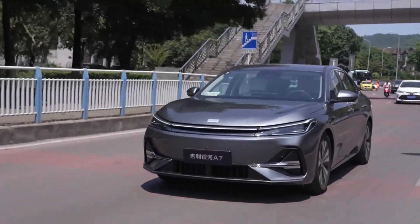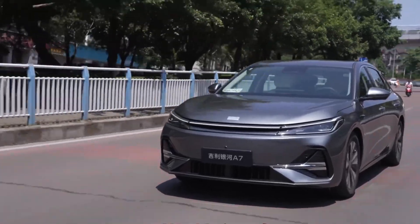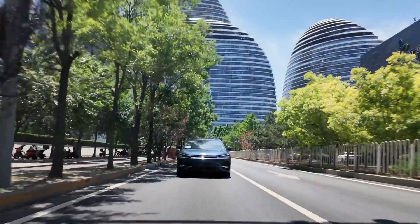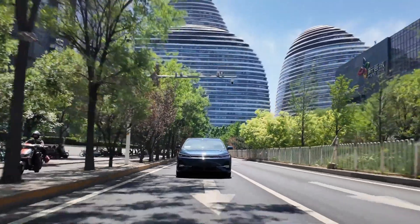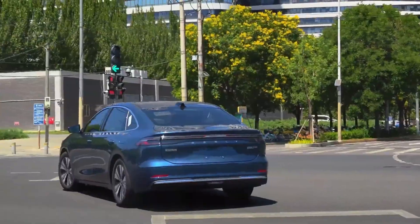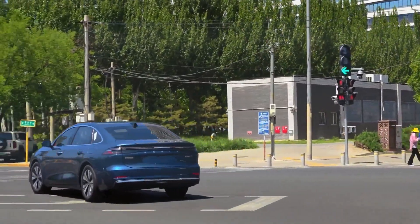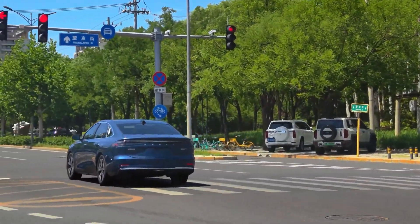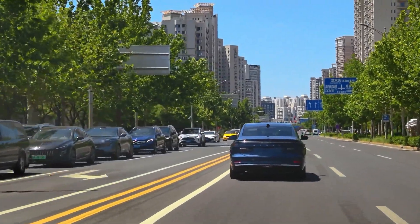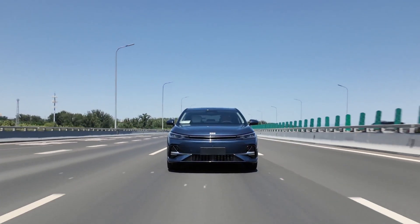Geely isn't stopping here. Coming soon is the Galaxy M9, which will debut the YMPI-AI hybrid system — a more aggressive setup promising zero to 100 kilometers per hour in just 4.5 seconds, while still delivering over 1,500 kilometers of total range. Efficiency and exhilaration, together at last.